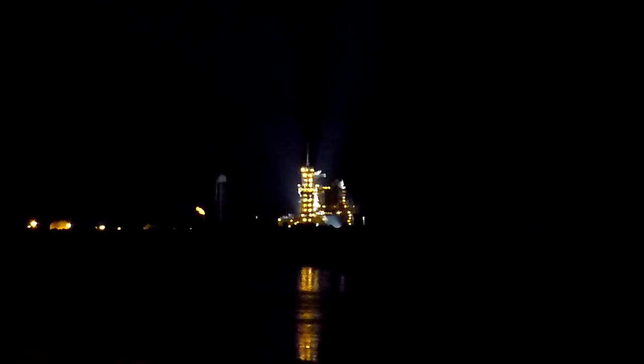That guy's camera is in exactly the wrong spot. T-minus 1 minute, 44 seconds and counting. All systems are go.